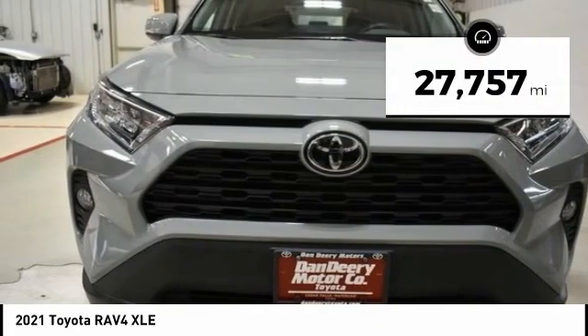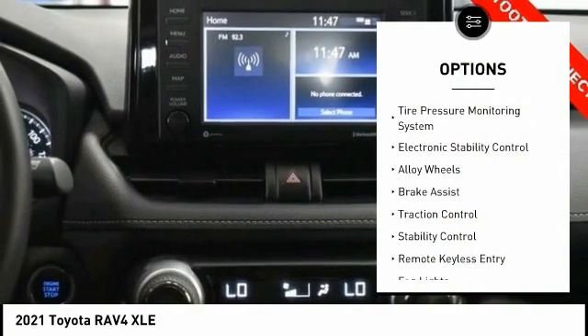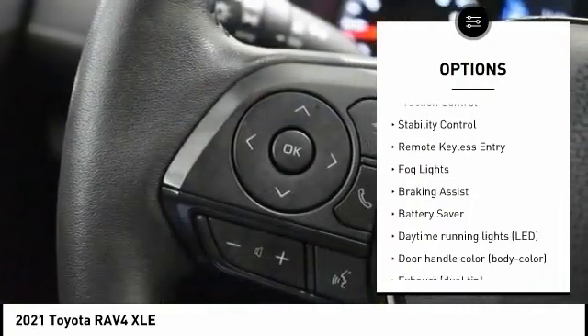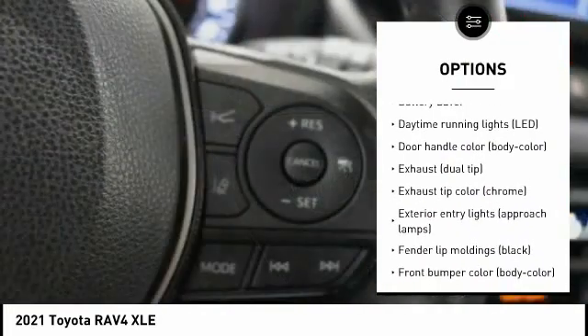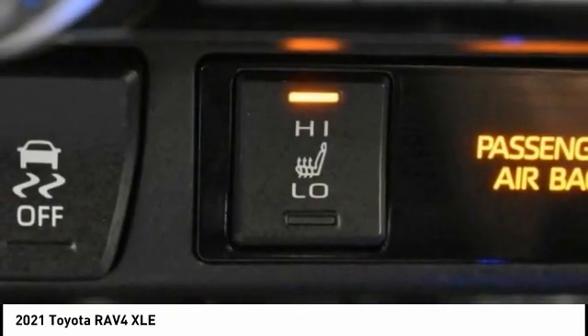This vehicle has less than 30,000 miles. Here are some of this vehicle's great options: tire pressure monitoring system, electronic stability control, alloy wheels, brake assist, traction control, stability control, remote keyless entry, fog lights, braking assist, battery saver.